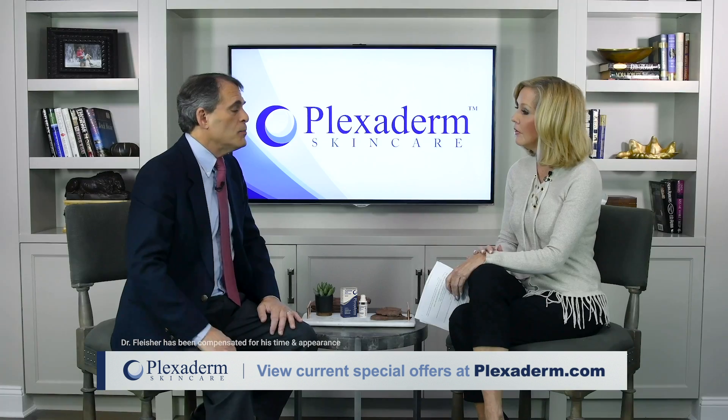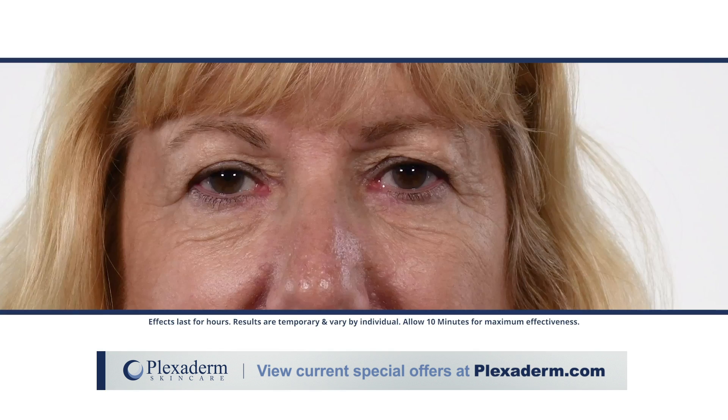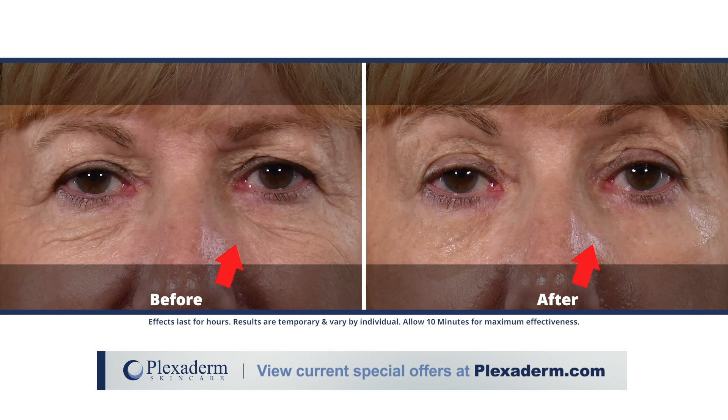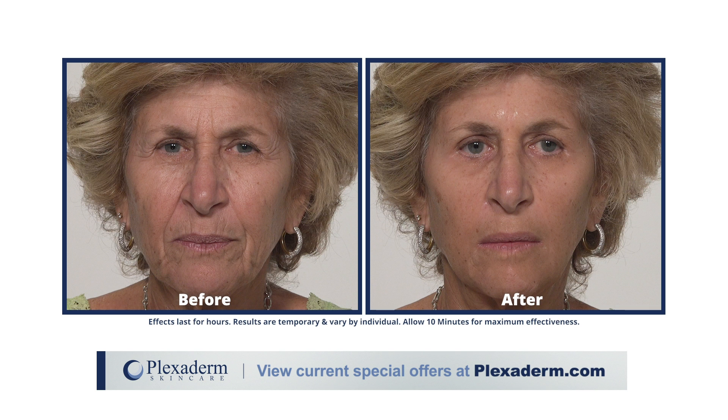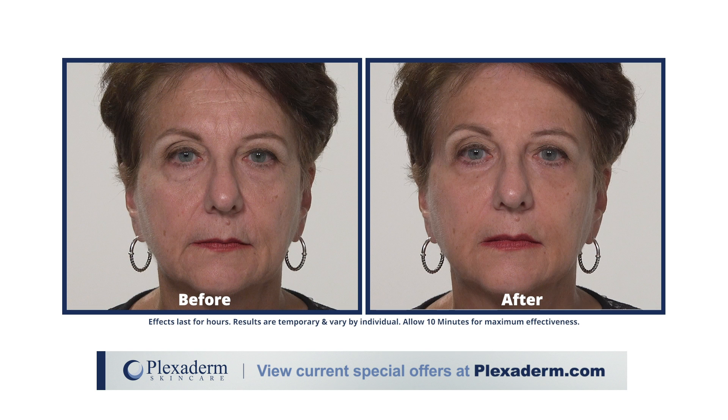Have there been any clinical studies on Plexiderm? There has been clinical research. In fact, there was a study done in September of 2017 looking at whether Plexiderm works, how long it works, and what subpopulations of people it works for — is it just everybody or just a few people? It really does have a direct clinical effect to improve appearance, make people feel better about themselves, and improve their confidence.